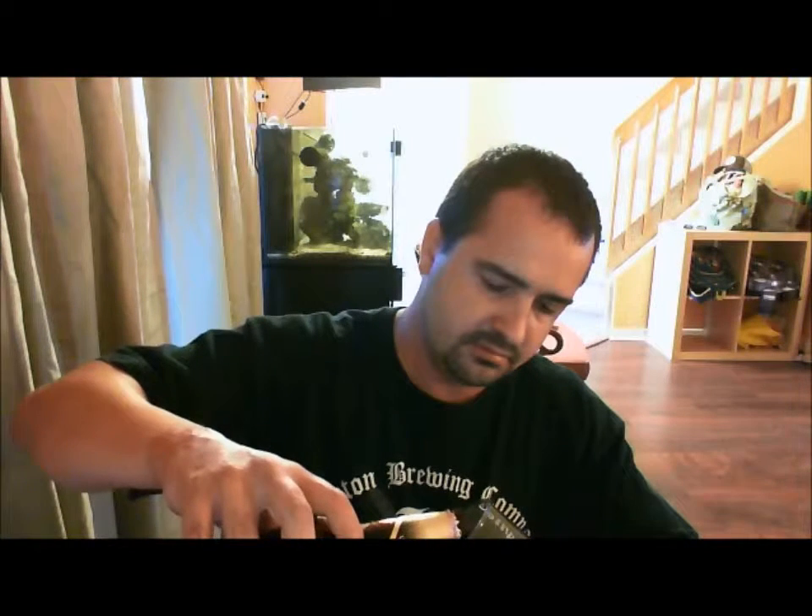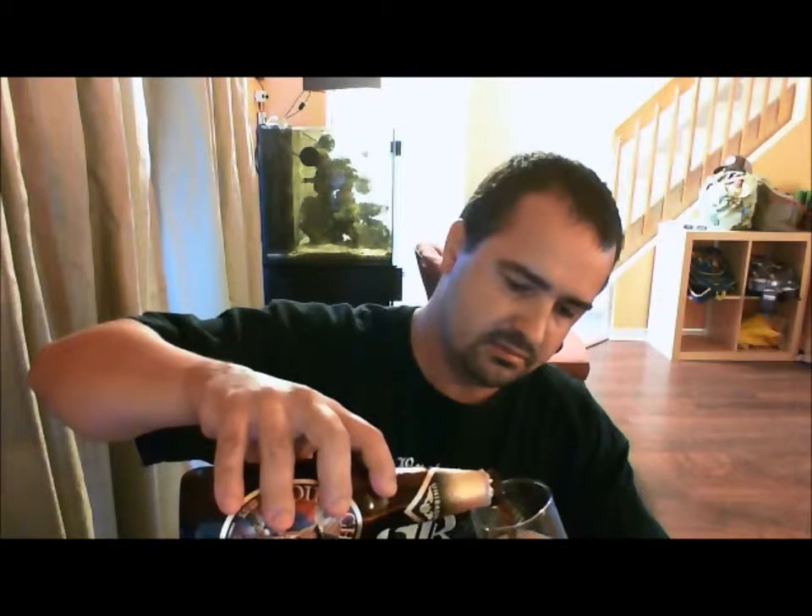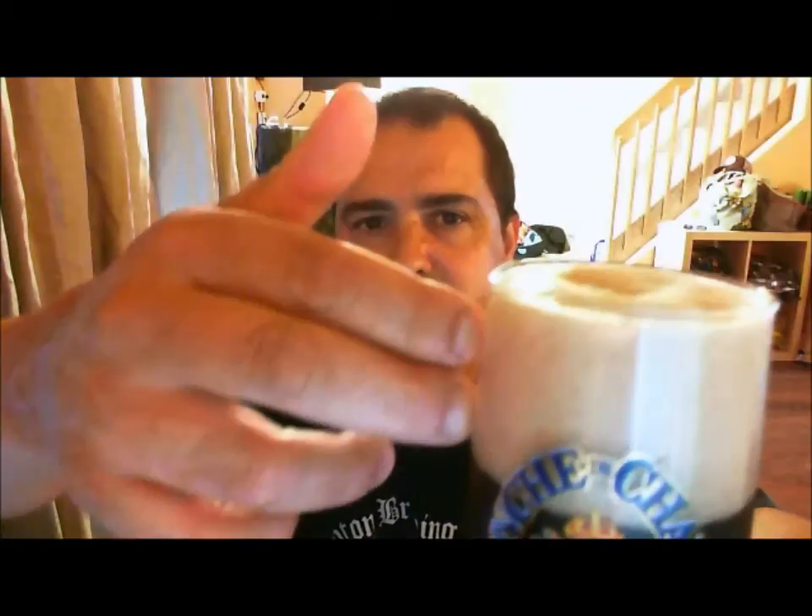Oh! I can smell the roasting on this. So the color is very dark — a very dark, dark brown, almost black. You can see a little bit of red down here. A nice two and a half fingers of head — kind of like an off-white, beige-y, mocha head. Small to medium bubbles.